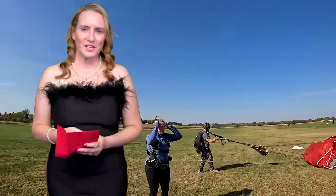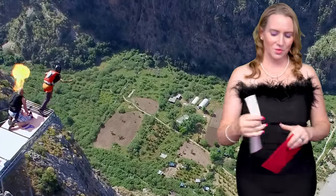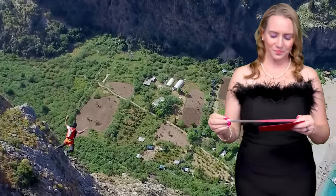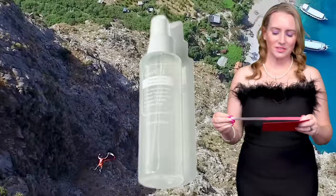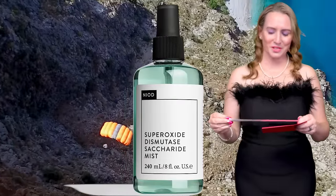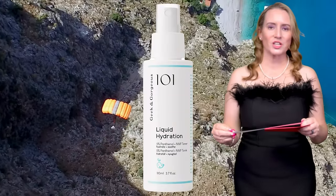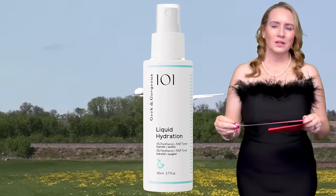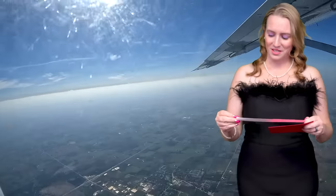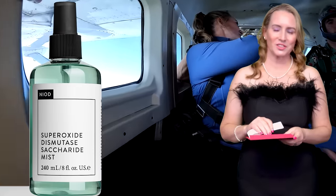The next nominees are for Favorite Face Mist. I like to mist my face a lot. The nominees are Klairs Fundamental Ampoule Mist, the Niode Superoxide Dismutase Saccharide Mist, and — another nomination for Geek and Gorgeous — their Liquid Hydration Toner, which is now a mist. And the winner is the Niode Superoxide Dismutase Saccharide Mist. I love that stuff — it's amazing. I use it every day.